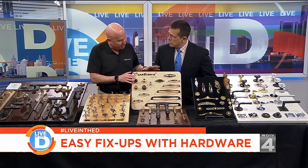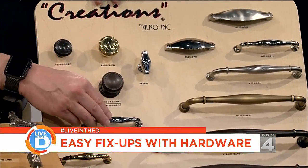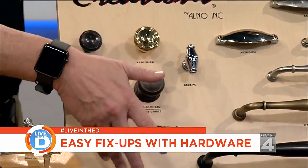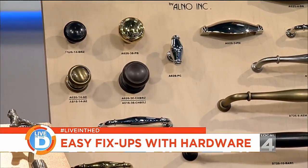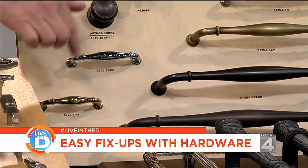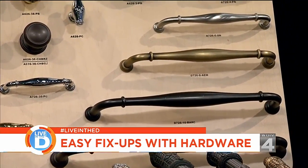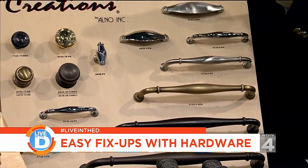Here are the most popular options right now — knobs and pulls. These are the most popular colors. A lot of times people want to color coordinate and find brass knobs and brass pulls and vice versa. You can get these — they're very inexpensive and easy to install — and completely change the whole look of your kitchen.